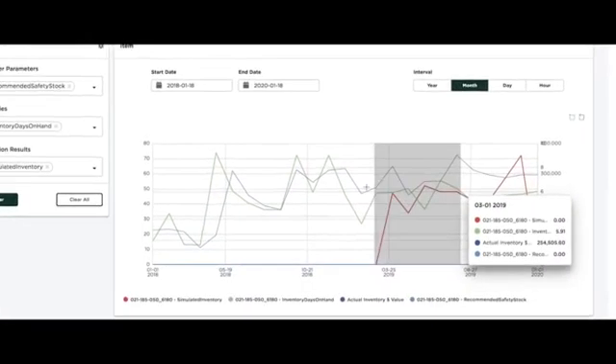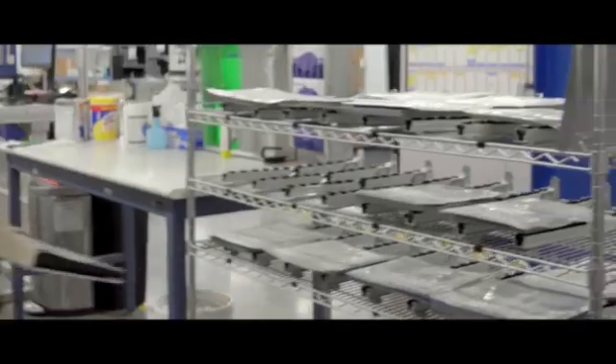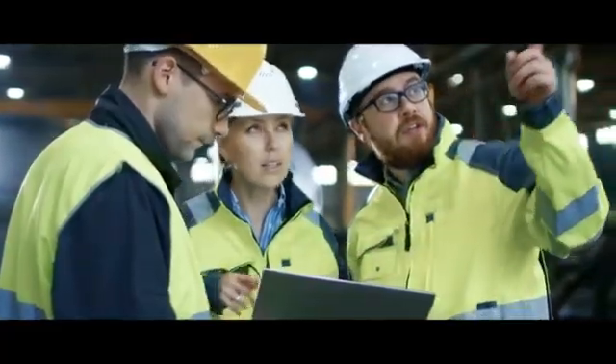C3 Inventory Optimization takes disparate data sources, normalizes that into one unified data image, and applies machine learning and AI to make appropriate recommendations. The application will provide supply chain leaders the ability to maintain optimal inventory targets to deliver cash flow improvements while meeting the highest level of customer service.